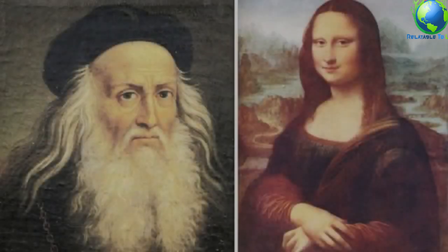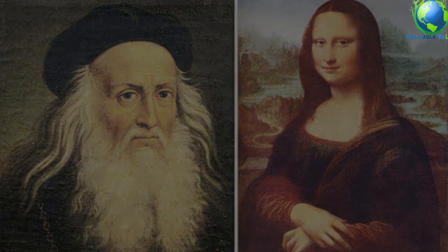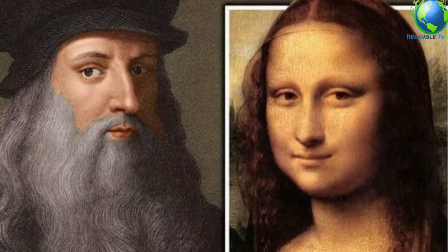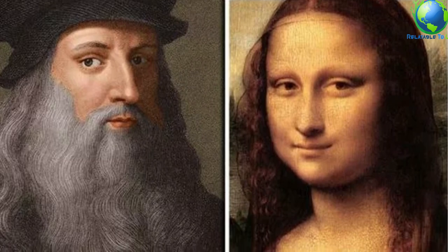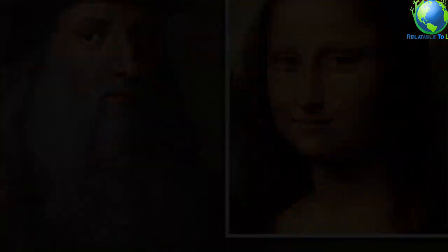Some historians believe Mona Lisa is a self-portrait of Leonardo da Vinci. Leonardo da Vinci died in 1519, and he is buried at a French castle. Italy's National Committee for Cultural Heritage is undertaking an investigation and plans to dig up his skull. They want to rebuild Leonardo's face using CSI-style technology. Will he resemble the mysterious Mona Lisa?